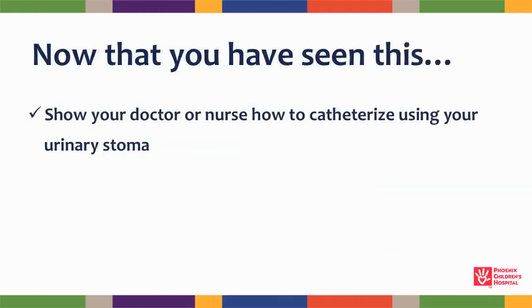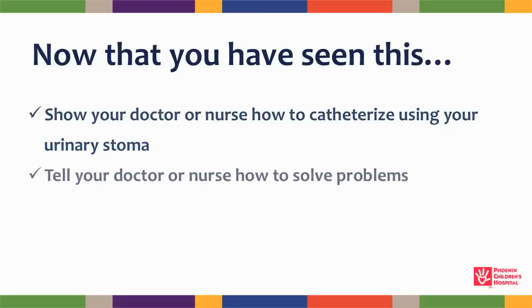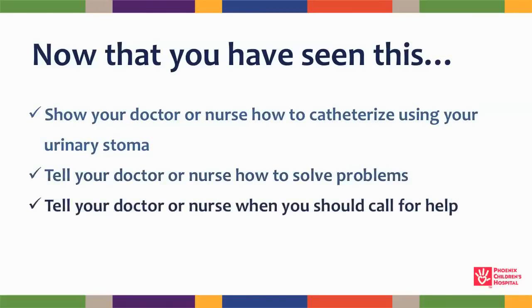Now that you've watched this video, show your doctor or nurse how to catheterize your stoma. Tell your doctor or nurse how to problem solve, and tell your doctor or nurse when you will call for assistance.